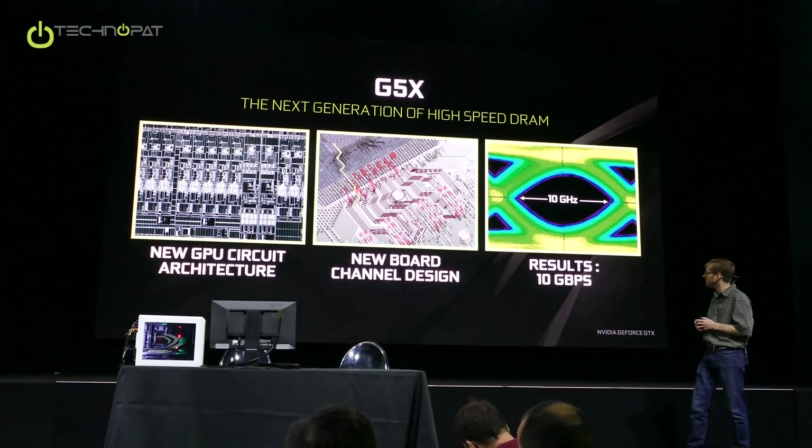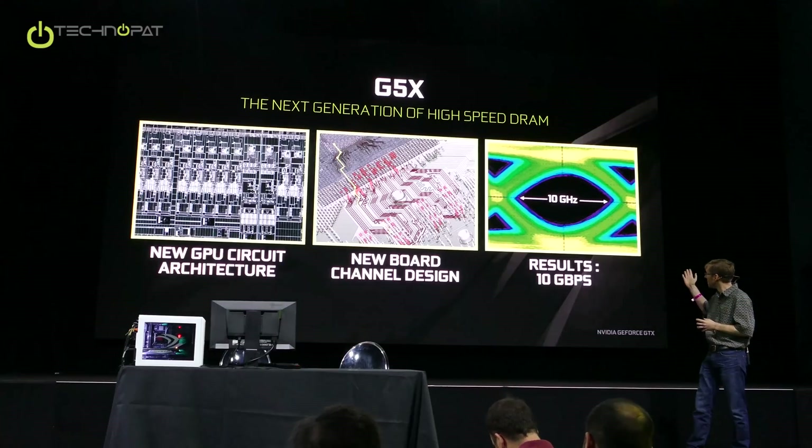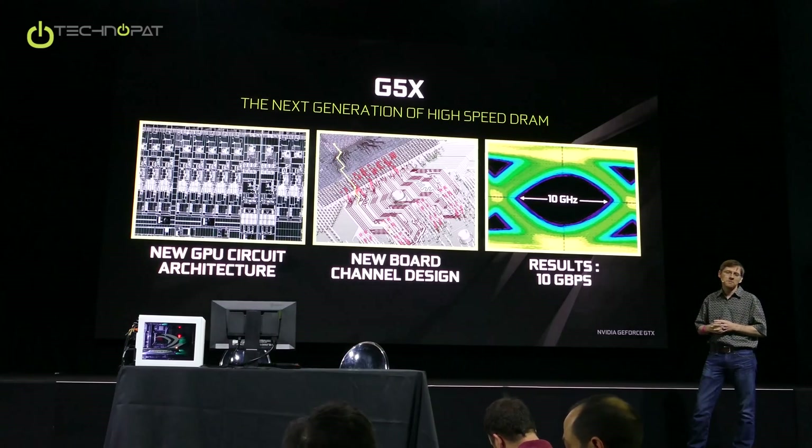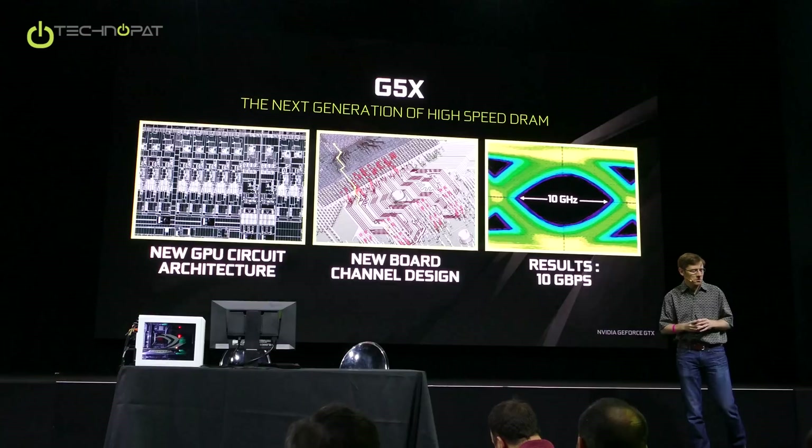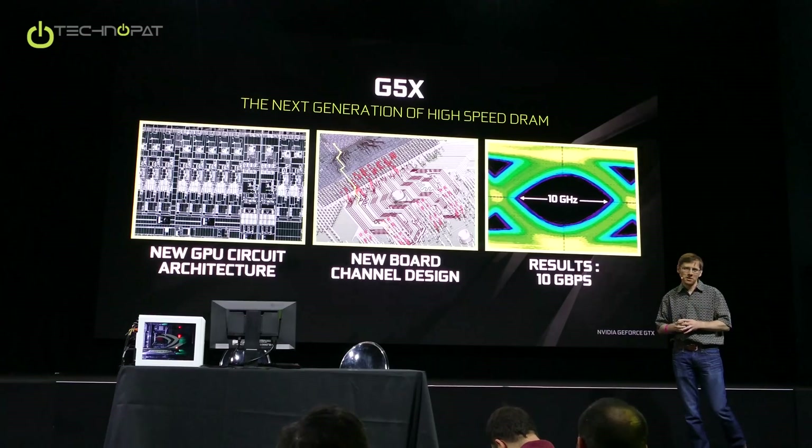So that was the second big area. At the end of the day, those are our results. 1080 seems like an appropriate time to go at 10 gigabits per second, and that's where we are. We're very happy about that. Kudos to the team and to our partners for being able to pull this off.